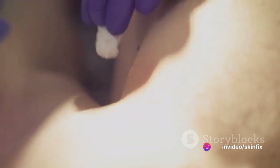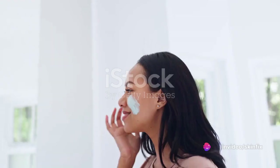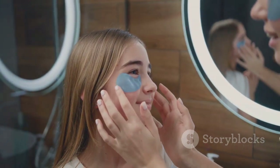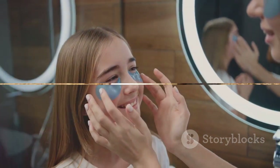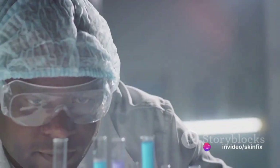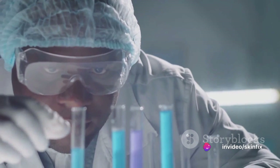But what if there was a way to wave goodbye to these unwanted guests without resorting to painful invasive procedures? Enter SkinFix Skin Tag Remover Serum, the non-invasive solution that's causing a real stir in the world of skincare. So what sets SkinFix Skin Tag Remover Serum apart from the rest?